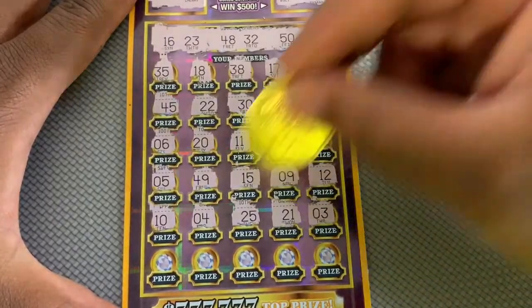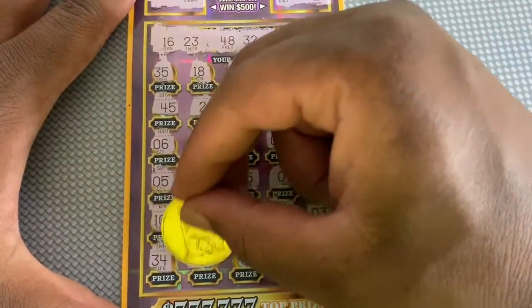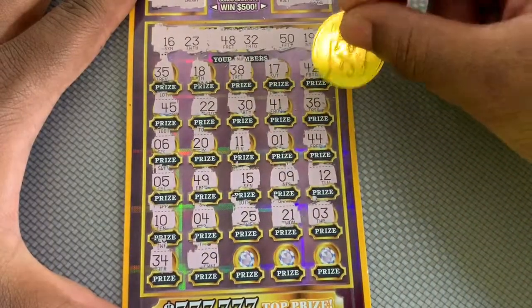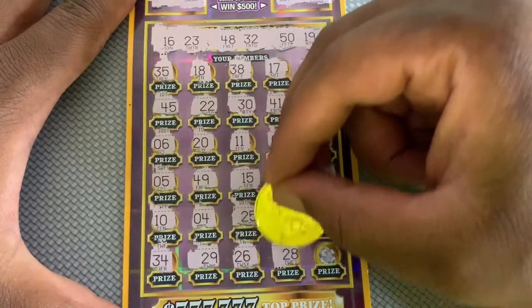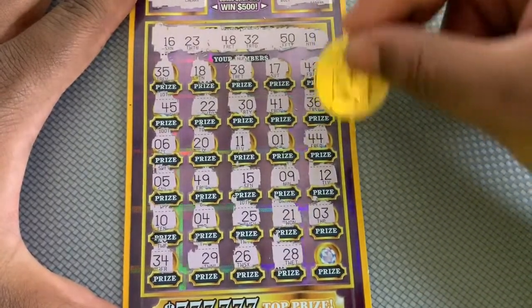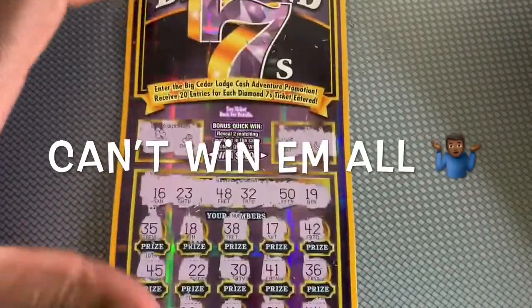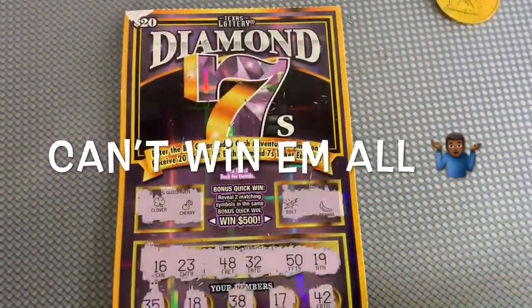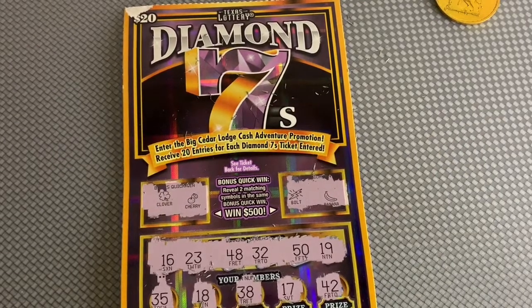All right, down to the last row - 34. Not looking good. 28, last spot - can we get a save? 47. Nope, no luck on the Diamond Sevens ticket. I hope you guys have a great day and I'll see you guys on the next video.